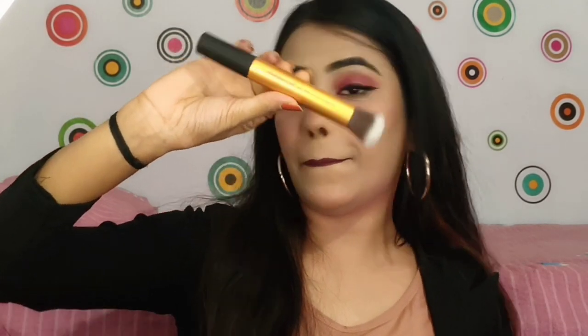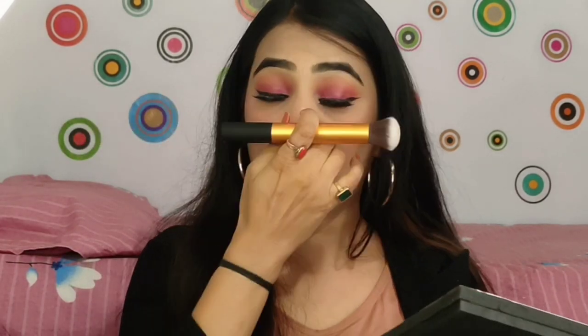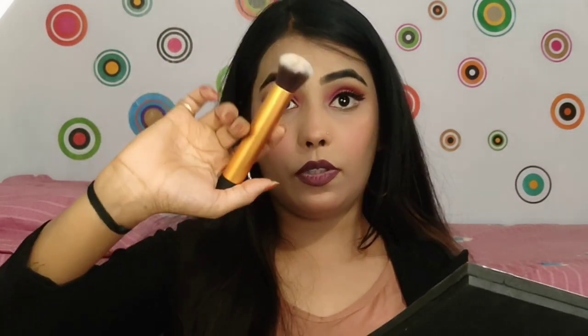You get six brushes in the set. First is a powder brush. Second you get a blush and powder application brush. Third you get a powder brush for baking. Fourth is a foundation brush — it is very soft and gives a good finish. Fifth is another foundation application brush. The set is very colorful, which is what attracted me to it.